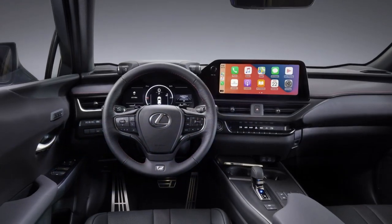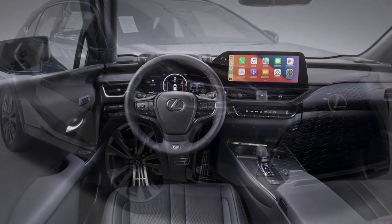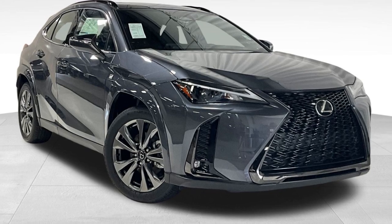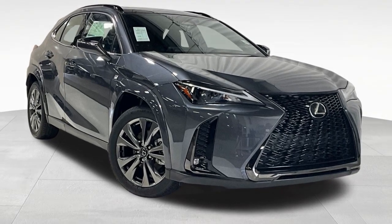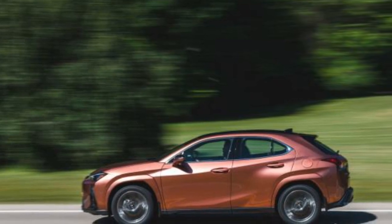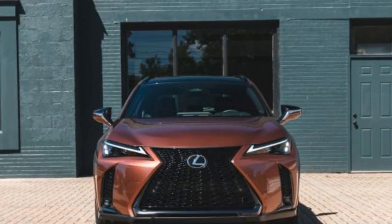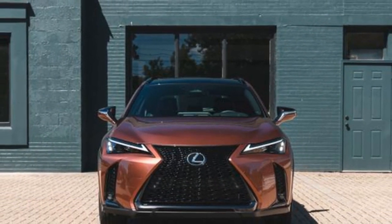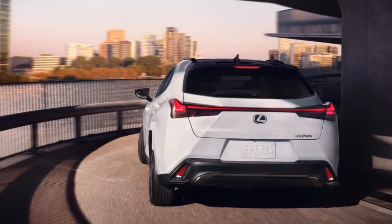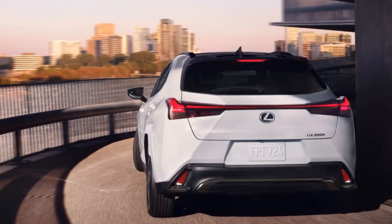The 2025 Lexus UX300H Hybrid continues to solidify its place in the luxury compact SUV segment by offering a unique combination of sophisticated design and efficient hybrid performance. Lexus has crafted a vehicle that caters to the modern driver who values both aesthetic appeal and environmental responsibility. The design of the 2025 Lexus UX300H Hybrid exudes modern elegance with a hint of futuristic flair.